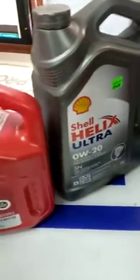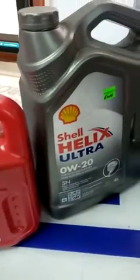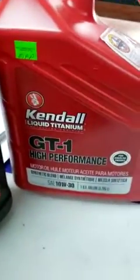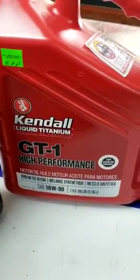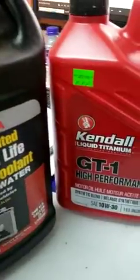So we have here both diesel and gas, a couple of different brands as well. Let me start off — we have the Kendall, so we do have that brand, we have it for both gas and diesel. This is Kendall GT1 high performance, and this is synthetic.